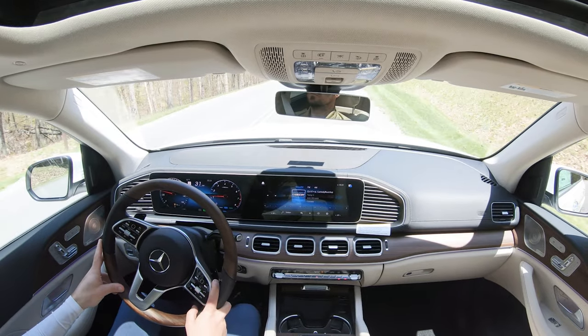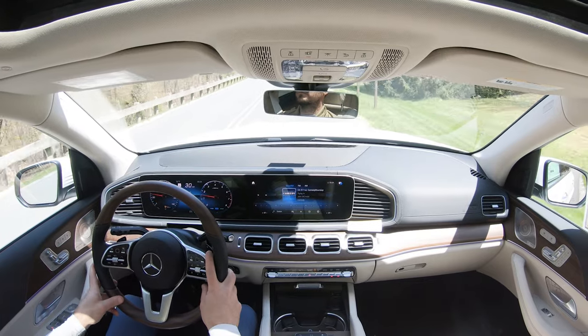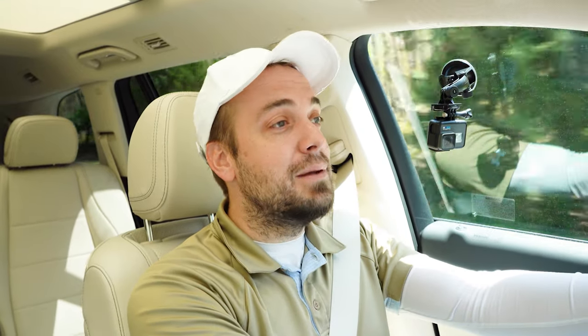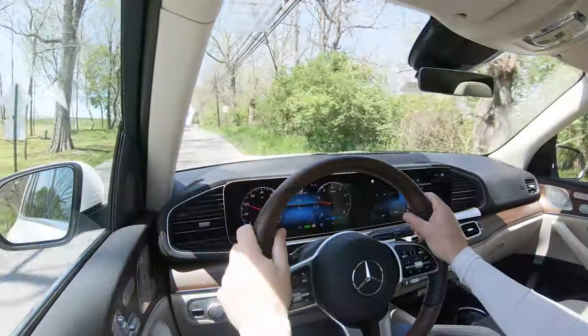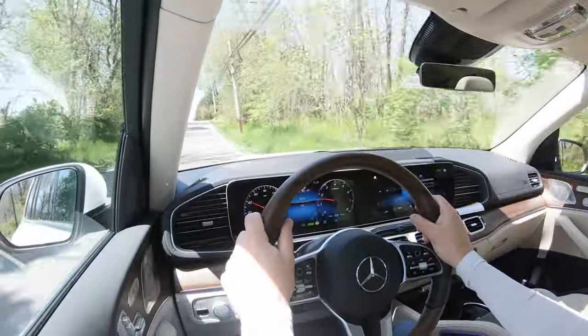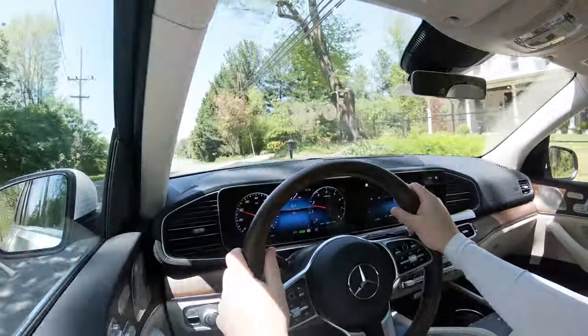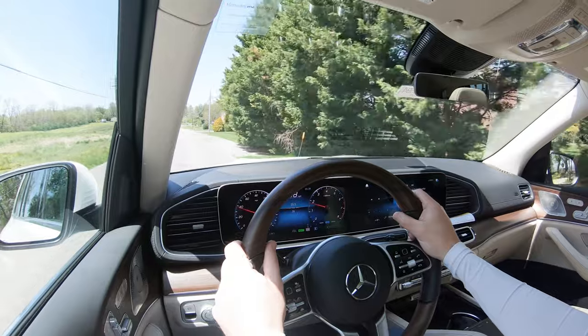The ride quality is absolutely amazing here in the GLS 450 — probably the smoothest SUV I've ever tested in my last 650 test drives or so. The cabin noise is pretty much non-existent; it is an extremely serene cabin. I do want to mention there is an acoustic comfort package for $1,100 that gives you an acoustic laminated front windshield as well as acoustic side windows.